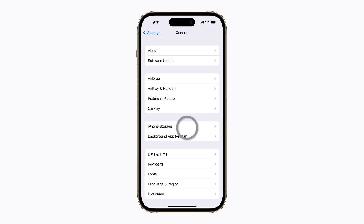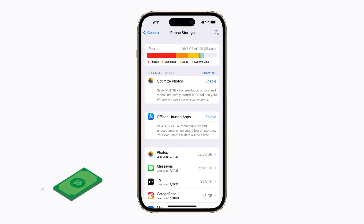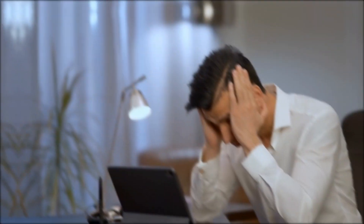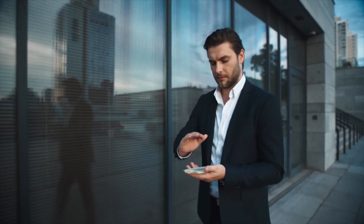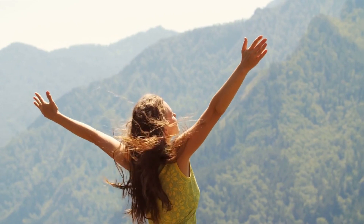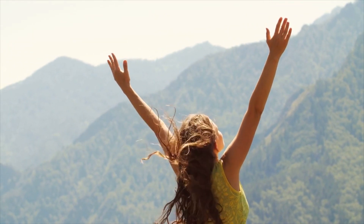And just like that, you've freed up space on your iPhone without having to pay extra for cloud storage. With Hannah's ingenious tip, you no longer have to worry about running out of room or shelling out more cash for additional iCloud storage. Try it yourself and enjoy the freedom of unlimited storage possibilities. I'll see you next time. Peace.